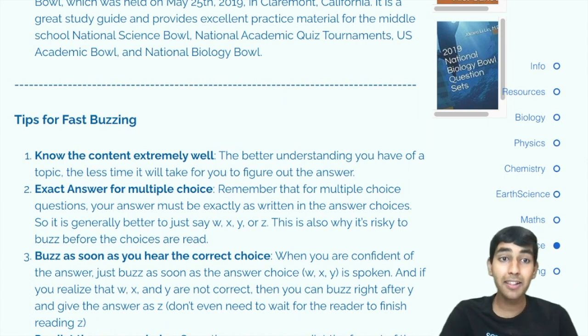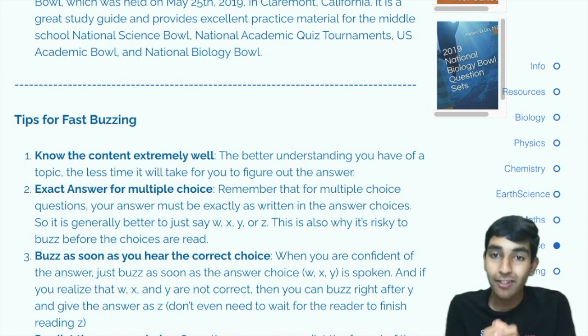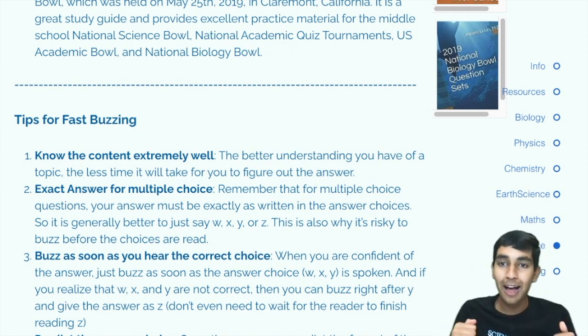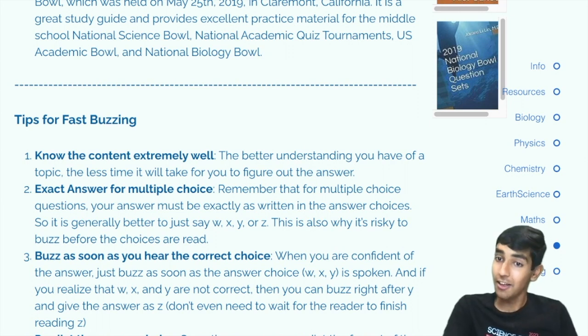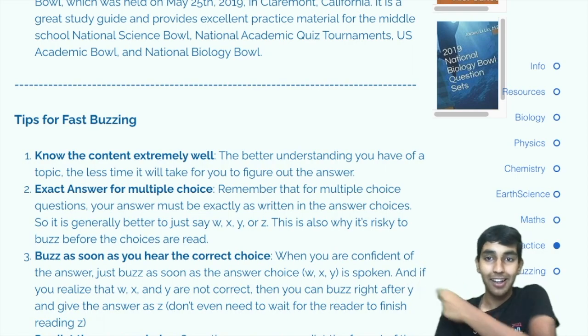Now let's talk about some tips to buzz fast. You have your knowledge base now that you've used all these resources, but how do you buzz fast? That's what Science Bowl is really about. If you want to learn that, you should check out the video linked here. Thanks for watching!